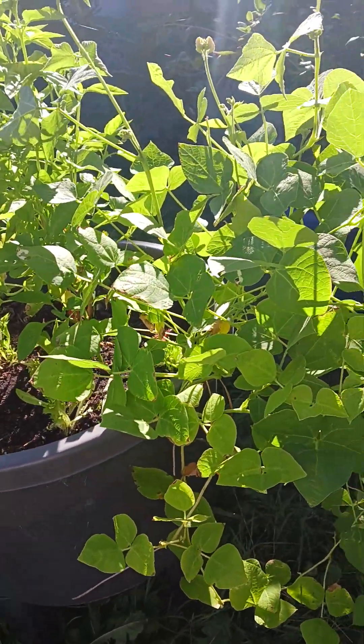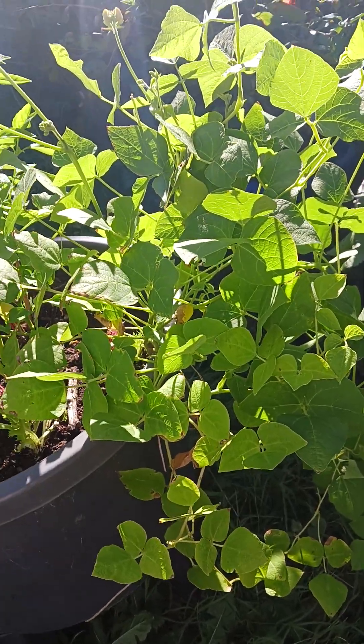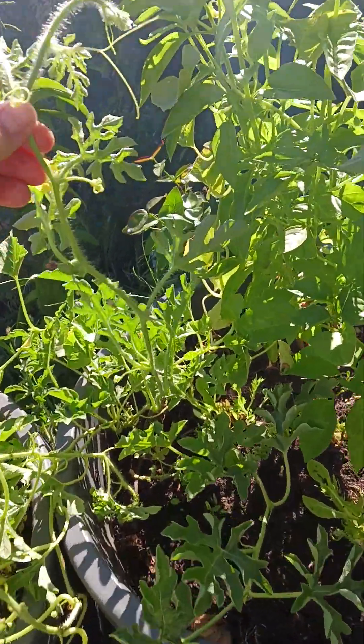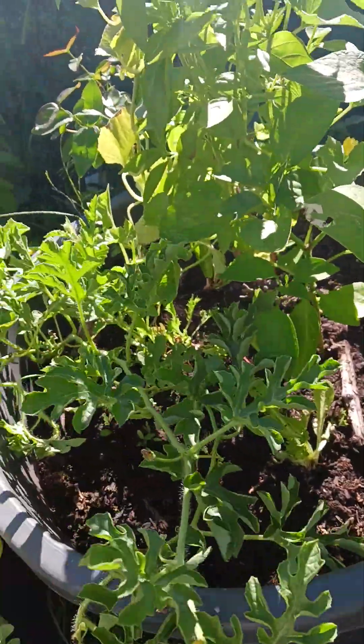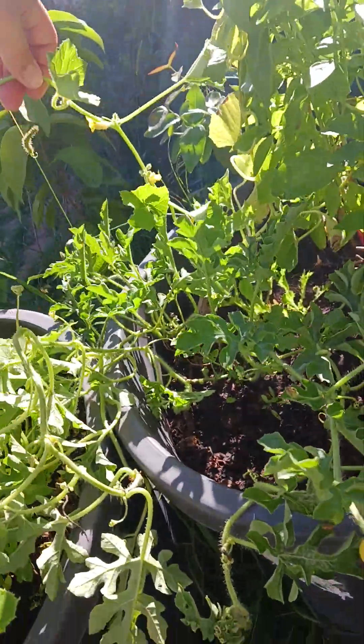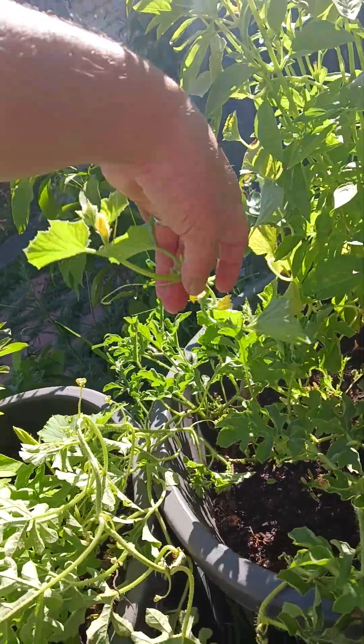That was one of the things I thought I'd lost in the move and I was really, really sad. Some more watermelons — hopefully this little watermelon sets in time.